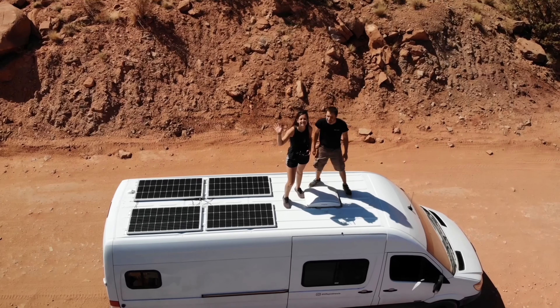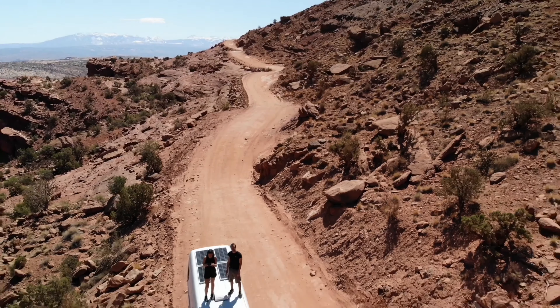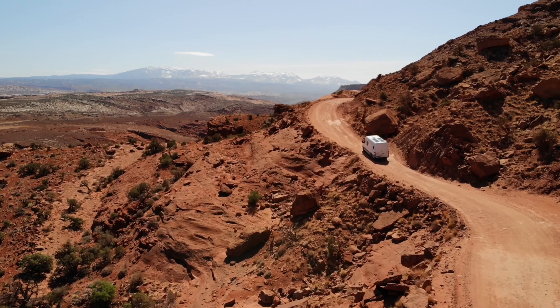Hi, we're Becky and Austin, and we have a problem. The 9-to-5 lifestyle just isn't cutting it for us. We want to travel full-time, so we left our jobs and bought a sprinter van.